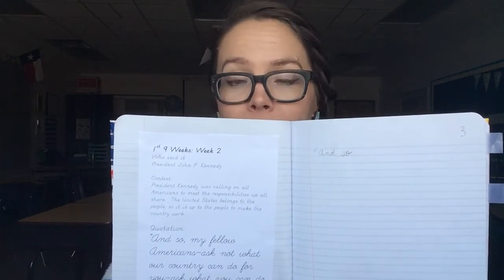Just the quote — not the context, not the person who said it. So copy the quote twice in cursive. In addition, each week they should be reviewing the previous quotes with the authors and the context, because there will be a quiz at the end of the nine weeks that covers all of the quotes, context, and authors for that nine weeks period.